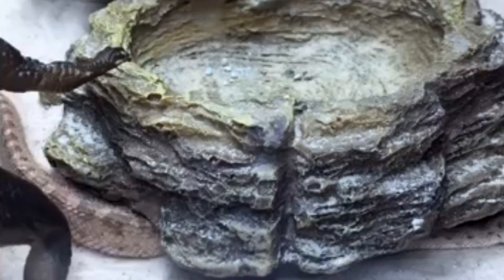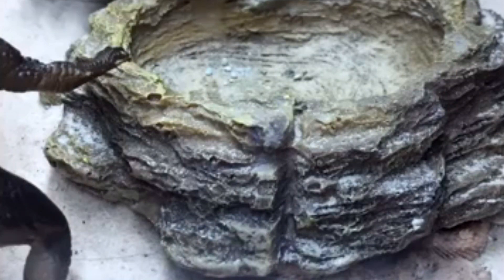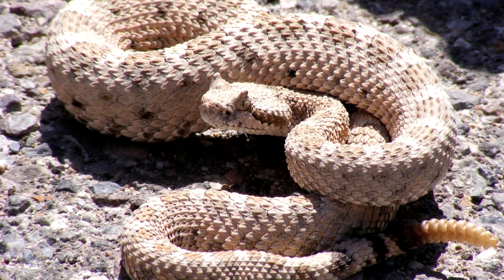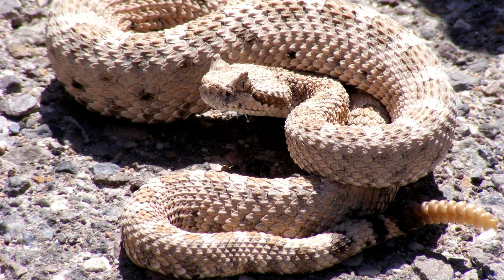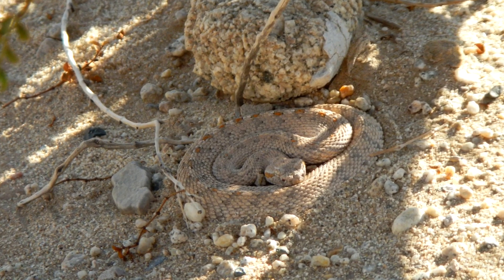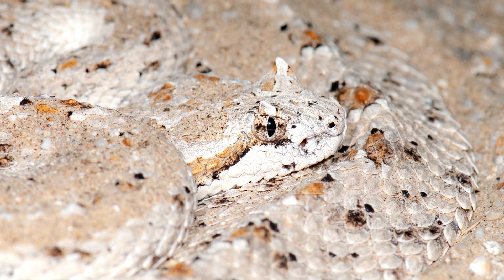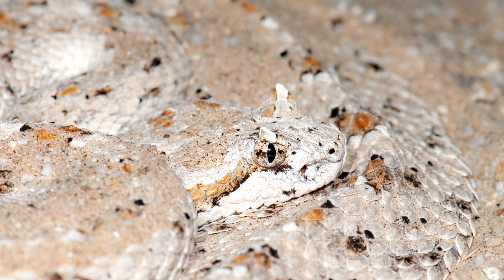Sidewinders gestate for four to five months and give birth to upwards of 18 live babies. After giving birth, mother sidewinders will remain with their newborns for up to three hours in order to protect them until they slither off on their own. This is hugely taxing on the mother, and many female sidewinders die during this period.